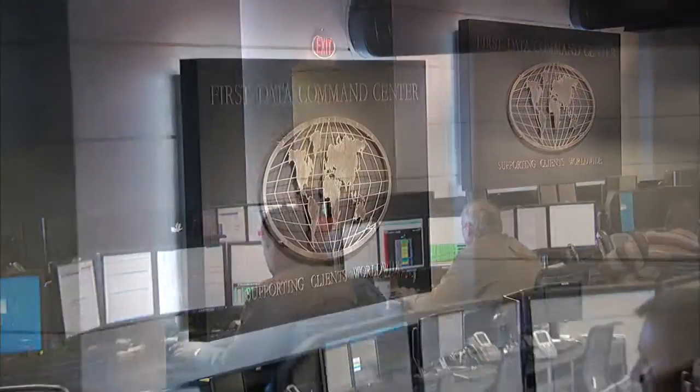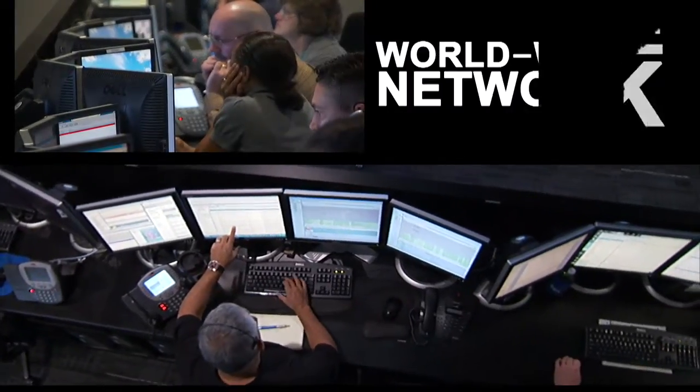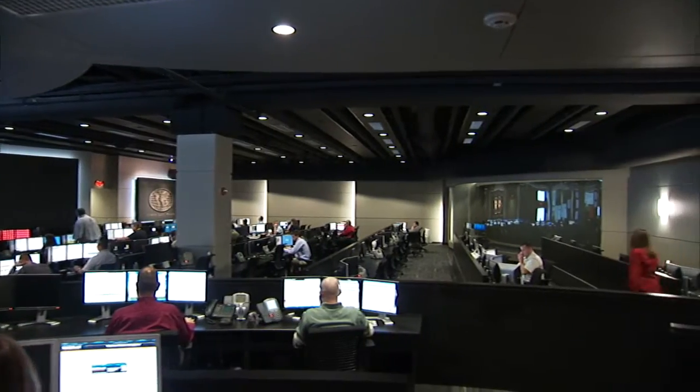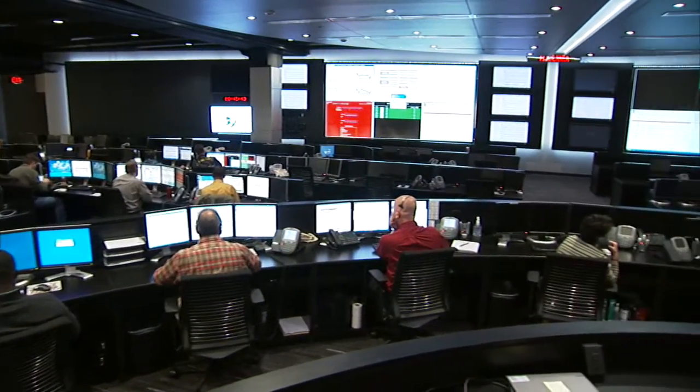At the core of our regional processing centers, the Global Command Center oversees and directs our worldwide network, securely managing all client transactions. Security is fully dependent on who has access. All secure facilities control entry, and the Global Command Center makes that a multi-point process.